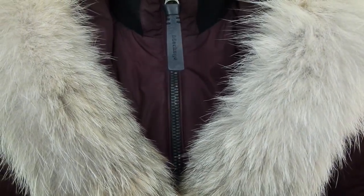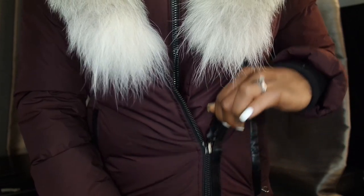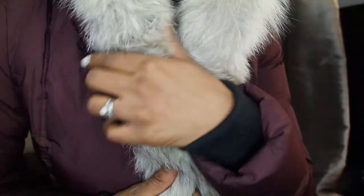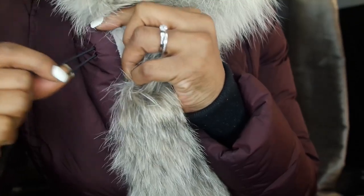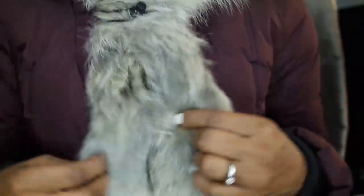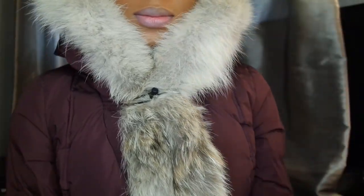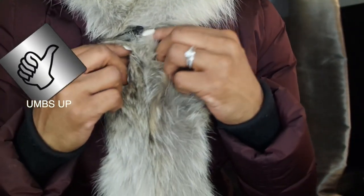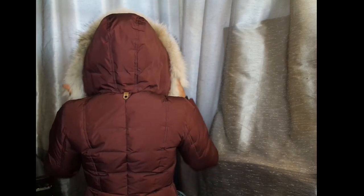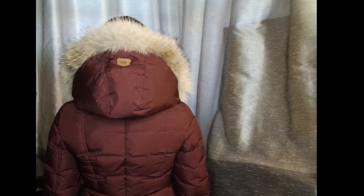This is the same jacket but one is burgundy and the other one as you saw was black — both from the MacAj collection. The front zipper is there, and the difference on this one is that the fur is white, which makes the jacket look even more stunning. It has the button closure and the MacAj symbol on the hood as well as a symbol on the back of the coat.